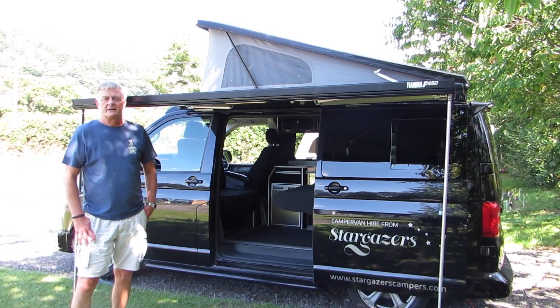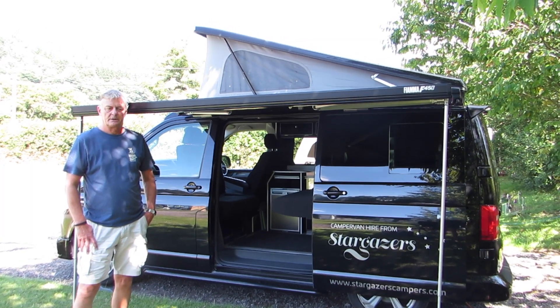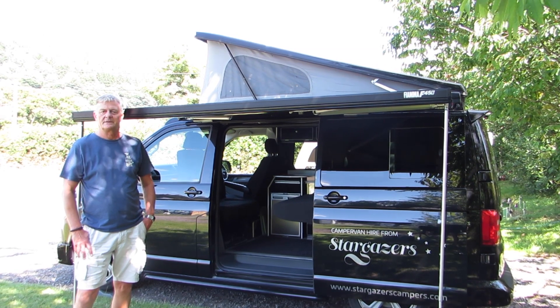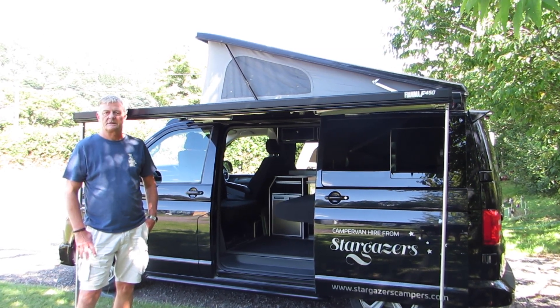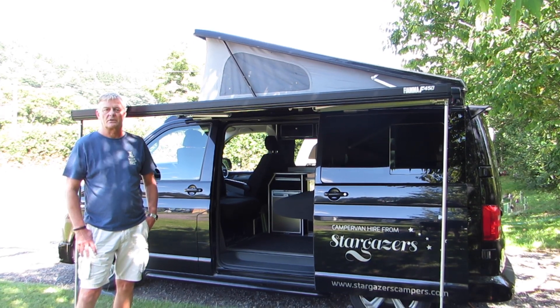So that's it — I've shown you the day setup and the night setup. It's a very comfortable van and it's waiting for new adventures. For further information, visit our website at www.stargazerscampers.com.